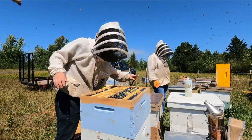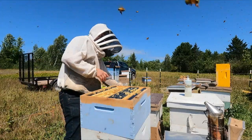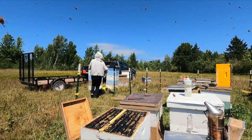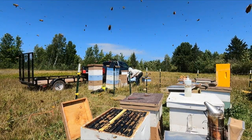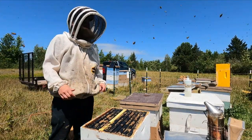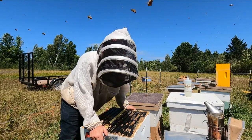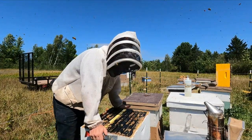Did they not break this one free? The good aspect of that is since we're going in with a single with a honey box on top, we will be able to use frame replacement feeders to get these winter weights up, so that'll be a lot easier.